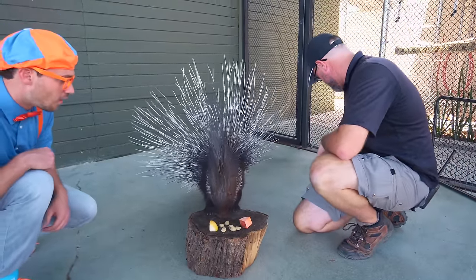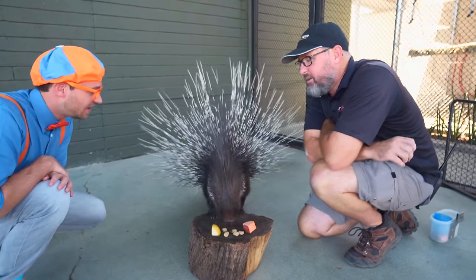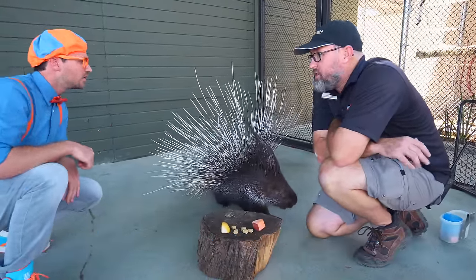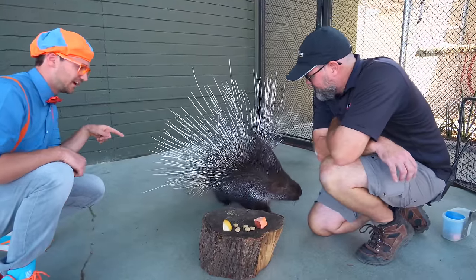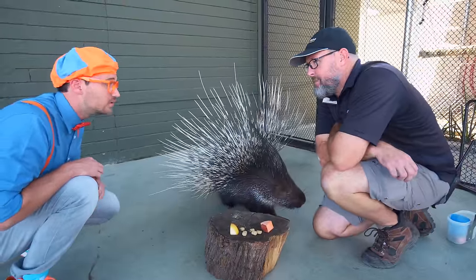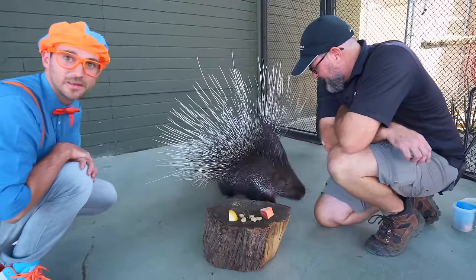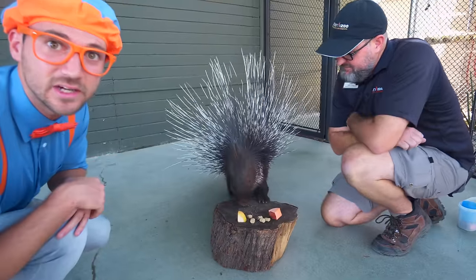Whoa, look at this animal! What kind of animal is this? This is an Indian crested porcupine! Look at all of its spines! The big ones are just to make her look scary, but the dangerous ones are down by her tail! And what is she doing right now? We're just enjoying some snacks — she likes a lot of plants, so we've got her some biscuits, some yam, and some apple today! Let's take a closer look at the porcupine!